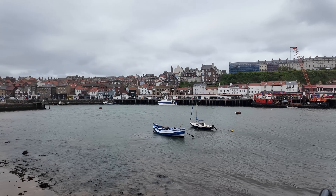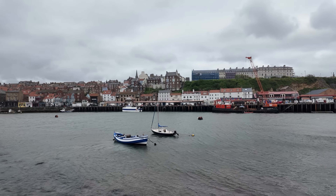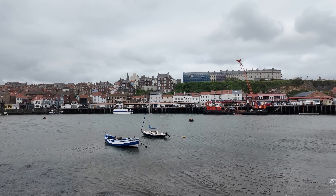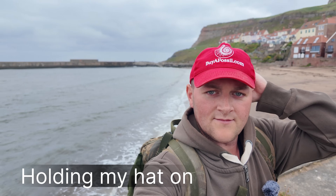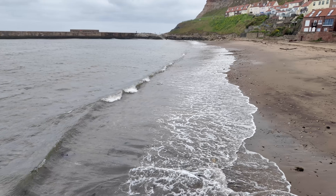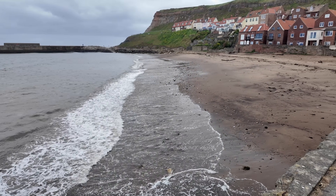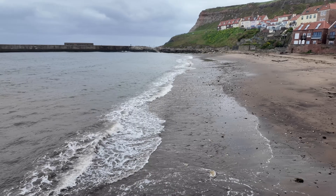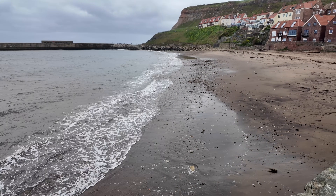I don't know if you can make it out on the camera, but you can hear in person the sound of the wind whistling - I think it's probably on those boat sails over there. Might not be able to pick it up on camera. So we're at Tate Hill Beach now. I don't know if there'll be much to be found down there, probably a lot of junk that people have thrown into the sea that's washed in, but I'll have a look. Got plenty of time to kill anyway.